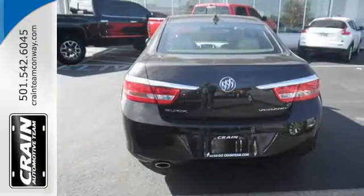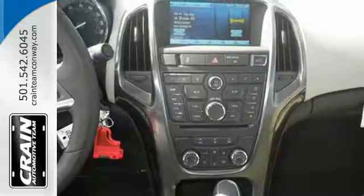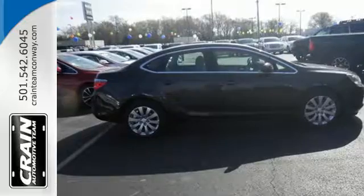What starts as luxury on the outside continues inside with ambient lighting, dual-zone climate control and quiet tuning's ability to turn down the volume on the outside world.